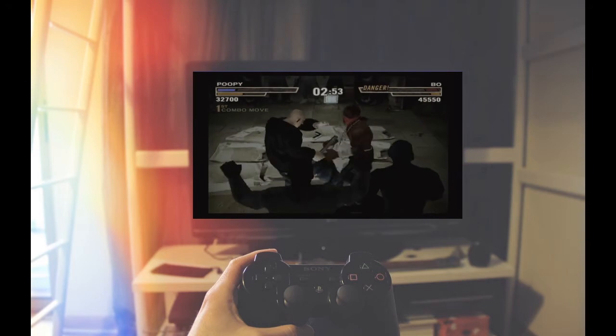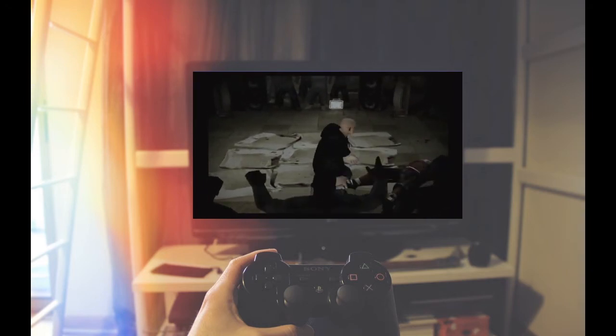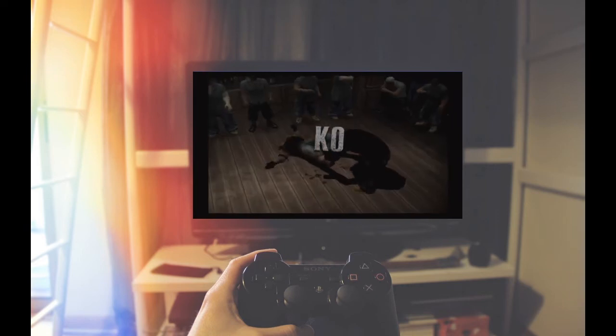As you progress, you can upgrade your character and gain additional moves and finishing moves. Overall, this game is great and it has an amazing soundtrack, but it's unfortunate that it is as rare as it is, because everyone should get a chance to play it.